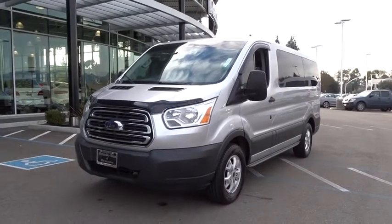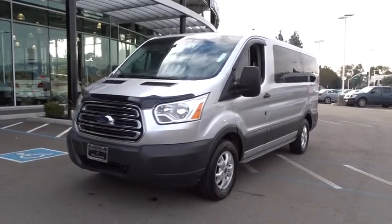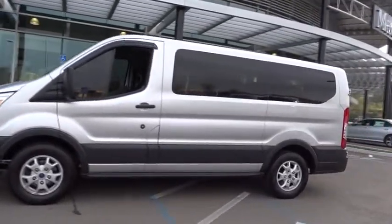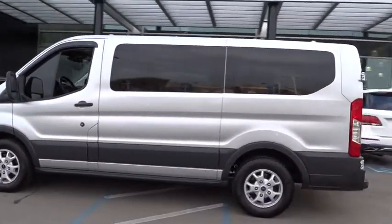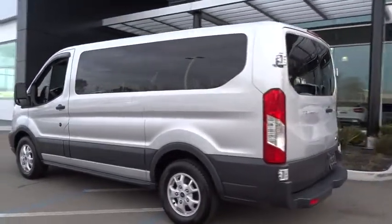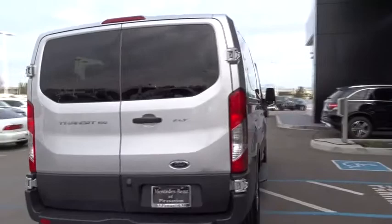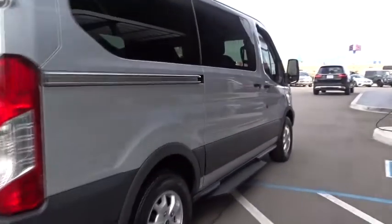The 2015 Ford Transit Wagon. The Ford Transit Wagon offers a wide variety of flexibility regardless of whether you're trying to haul a large number of passengers or you simply need the space for work purposes. This vehicle is the meaning of versatility. This vehicle has less than 90,000 miles.